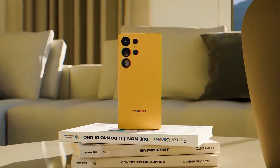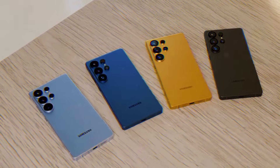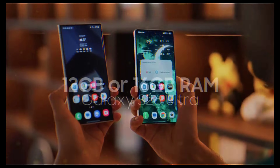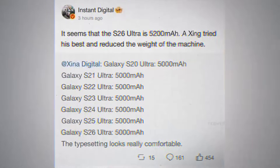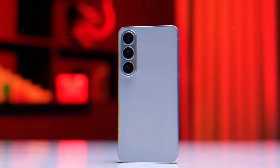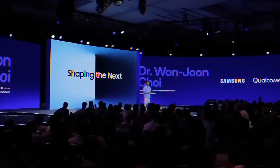Samsung just did something they haven't done in 5 years. They dropped an official trailer for the Exynos 2600, and it's literally the most powerful chip ever put in an Android phone. But that's not even the craziest part. In the next 8 minutes I'm going to show you 3 things Samsung just officially confirmed for the Galaxy S26 Ultra. One of them will make you cancel your S25 Ultra pre-order right now. Stay till the end because the last one is about Bixby and it's actually insane.